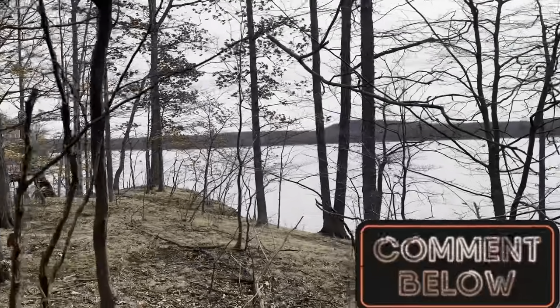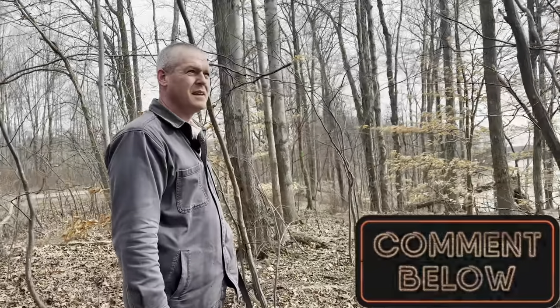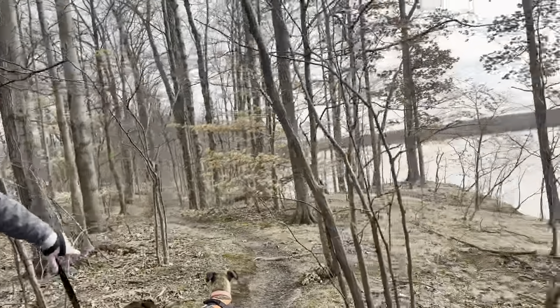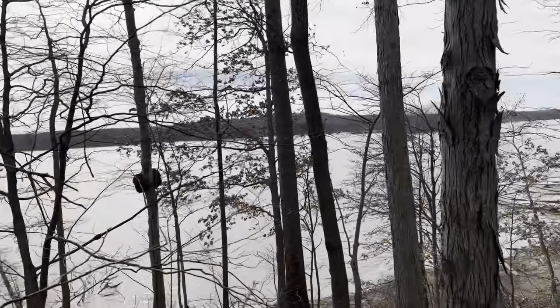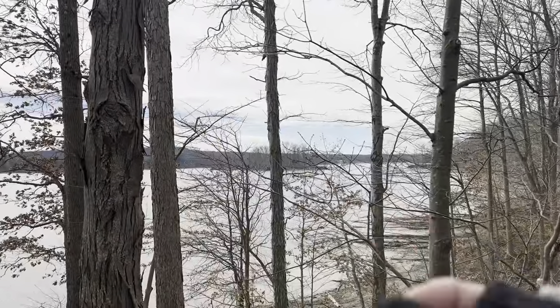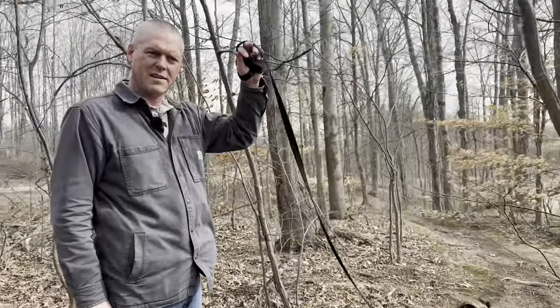Does anyone know how deep this lake is here at West Branch? We were just thinking, out of curiosity. This is a little island out there. And if the water were frozen, we could probably walk out there to see it. Let us know in the comments.